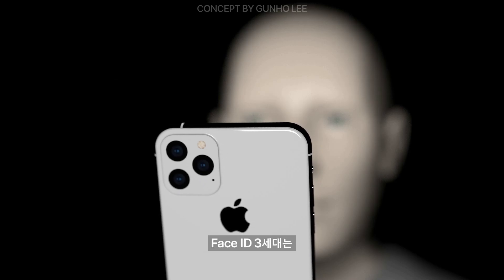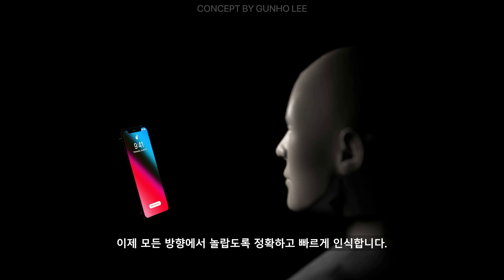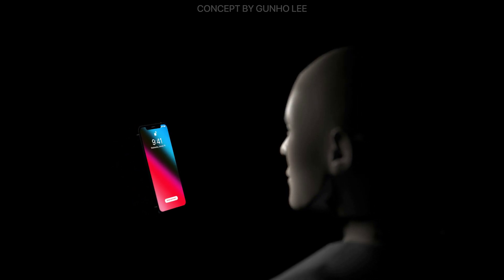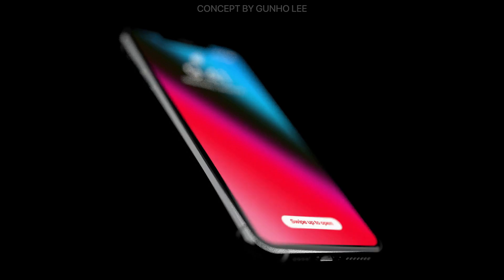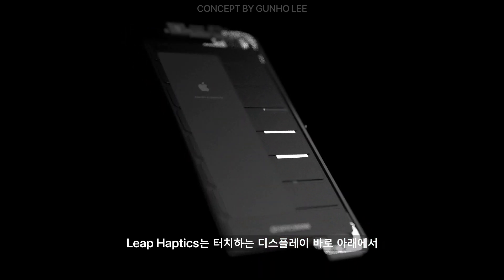The third generation of Face ID recognizes surprisingly accurately and faster in all directions. Leap haptic sends feedback just below the display you touch.